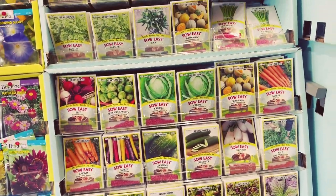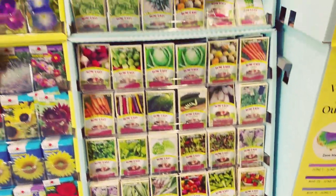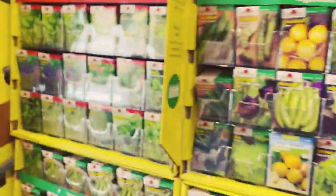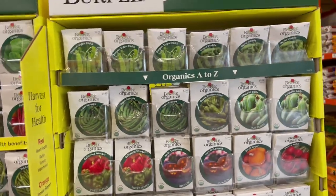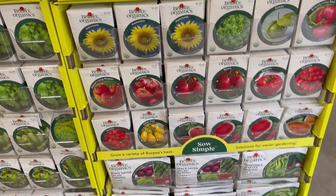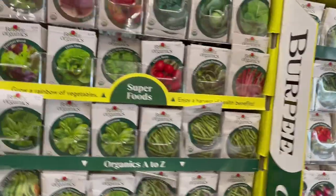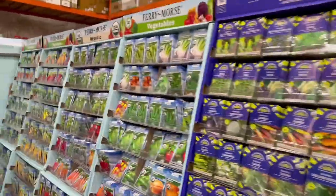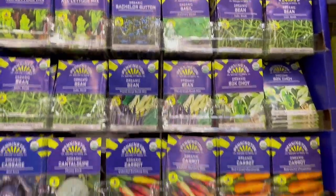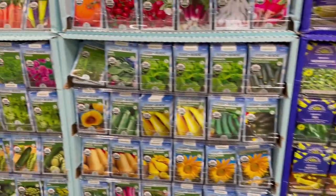I do have okra, and you can get strawberry if you want. So far I got four. They have a lot of brands — super many selections here. And they have organics as well.